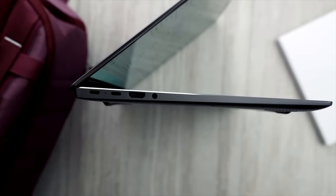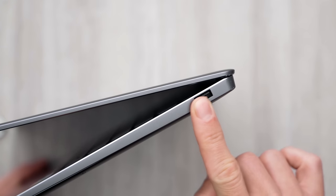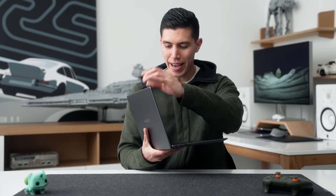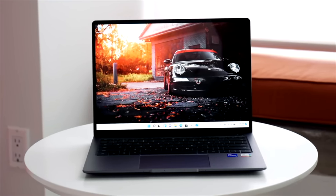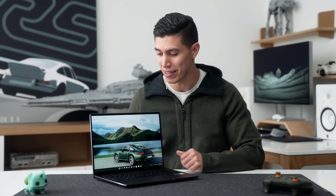It's technically not the smallest or slimmest 14-inch, but they don't really sacrifice in terms of IO or screen. You do still have two USB-C ports, a standard HDMI, headphone jack on one side, and a good old USB-A, which I think is still vital. For the display, it gets slightly larger because it's a 3-by-2 aspect ratio — great for productivity, which is what this laptop is really tuned for.